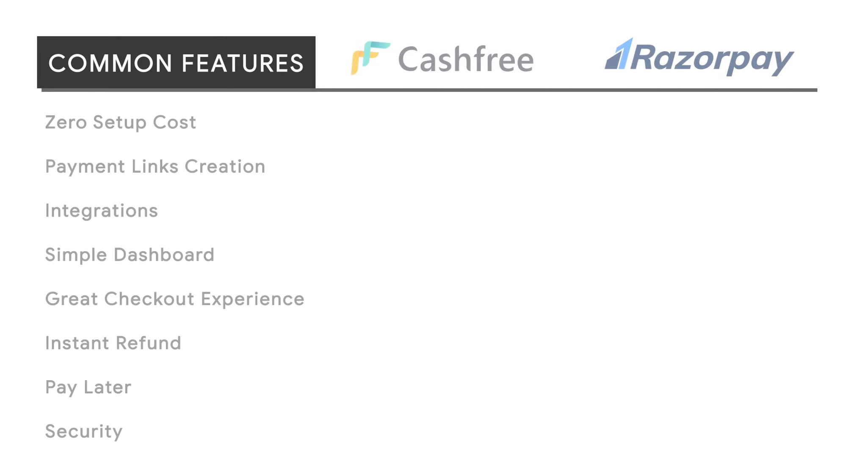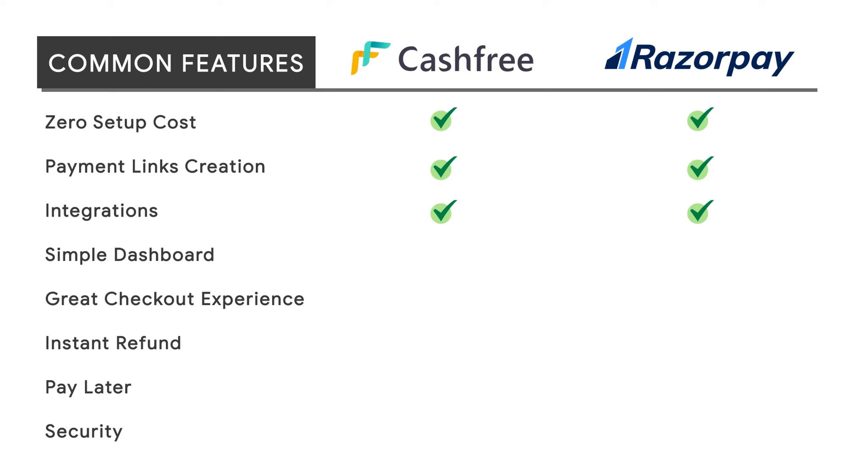Cashfree and Razorpay share so many common features like zero setup cost, payment link creation, integration with major platforms like Shopify and WooCommerce, simple dashboards, great checkout experience, instant refunds, pay later feature, and both are PCI DSS compliant.